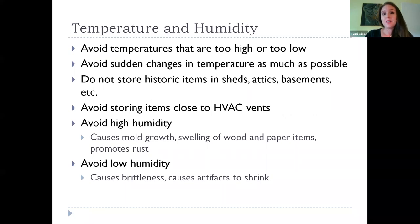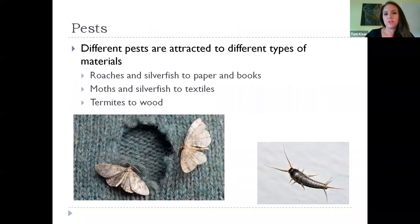Humidity is another factor — it leads to mold growth, swells wood and paper items, and for metal it will promote rust. We want to try to avoid excess humidity. But you also have to balance this, because low humidity will cause artifacts to shrink, making them brittle and much more susceptible to breaking. We'll talk about some sweet spots for these factors as well.